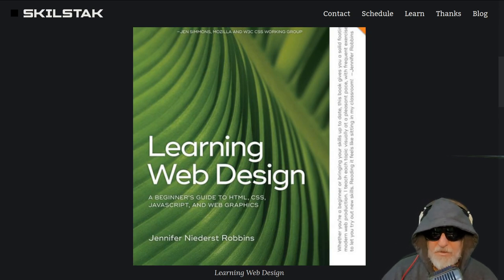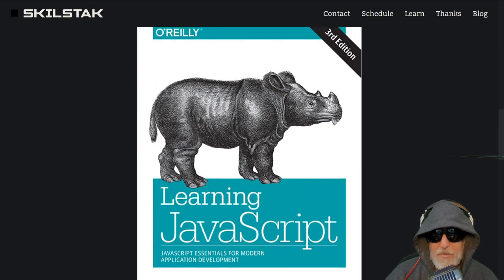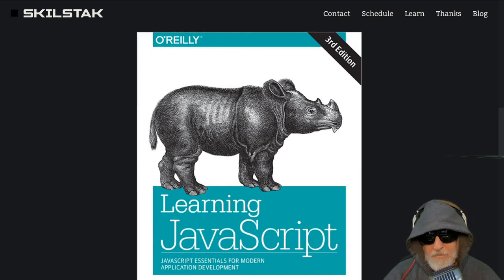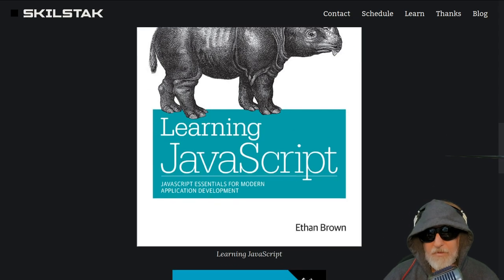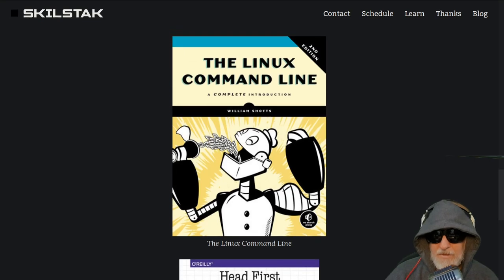I basically got multiple bootcamps slash master's degrees on public transportation, reading everything. The bus and train became my quiet time — I had young kids, I'd put my earplugs in and immerse in tech, then work through things at night. I'm completely self-taught. I was a Russian major interested in languages, but I've always been interested in coding and books, and coded a lot on an Atari 800 when I was 12 or 13.